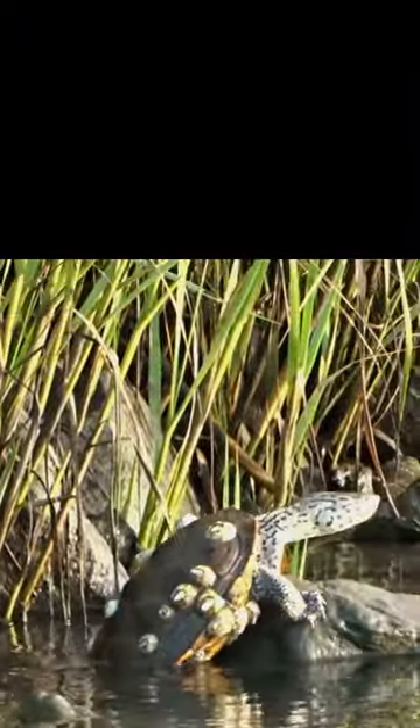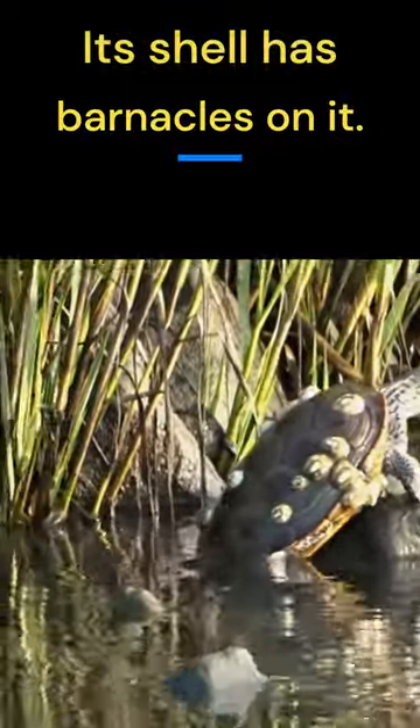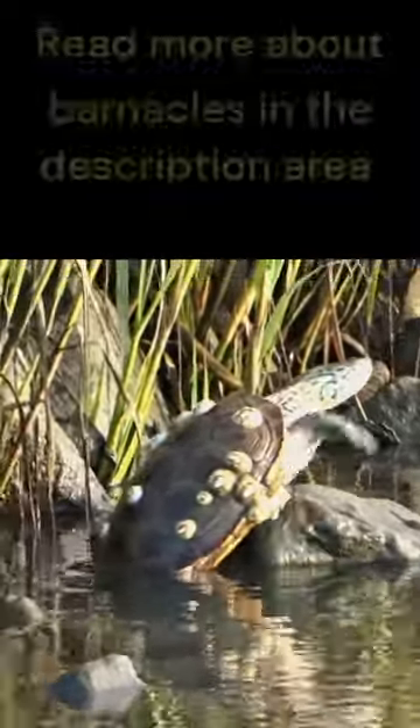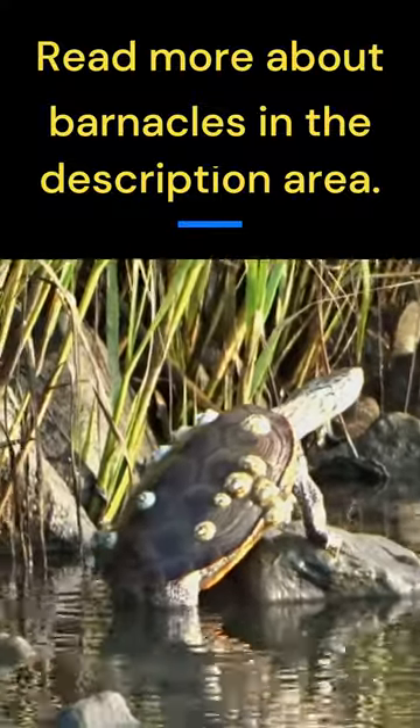They're not pond turtles, but they're not sea turtles either. They're the only turtles known to spend their entire lives in coastal brackish marshlands. Brackish water isn't freshwater, but it doesn't have the full salt level of the ocean. It's right in between.